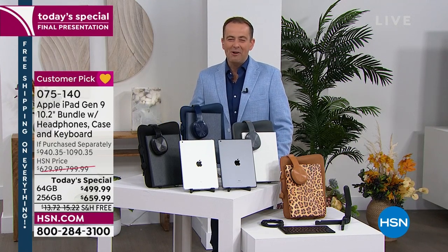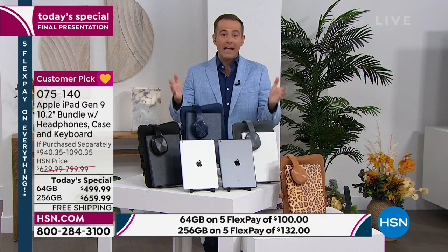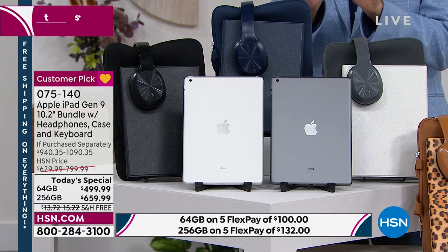Our Apple Today special has been a red hot success, mainly because we've got our best pricing ever, certainly on that larger of the two sizes. I'm Adam, your host for the next couple of hours. Andrew Lessman is going to be with us at midnight tonight for a new Today special. This is our last look, final presentation to get your brand new Apple iPad. It might be for work, play, or school — it's most certainly for everyone.